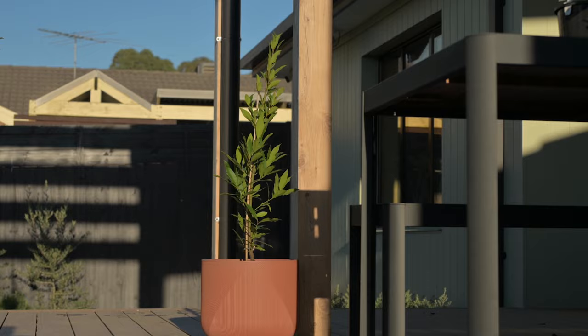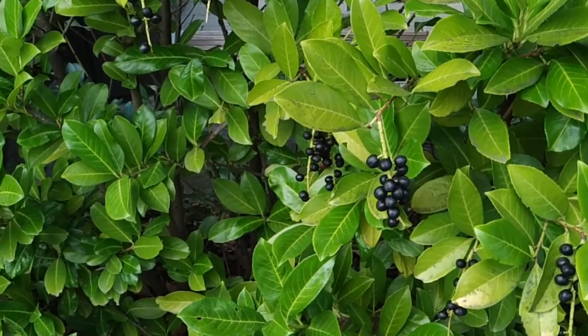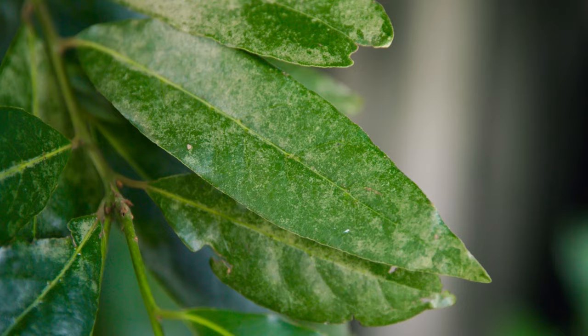If potted they won't grow more than three meters. The glossy leaves are what this tree is known for, but throughout the seasons it will produce yellow flowers and small black oval fruit beside the leaves.